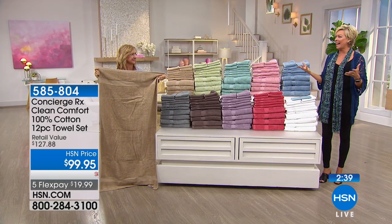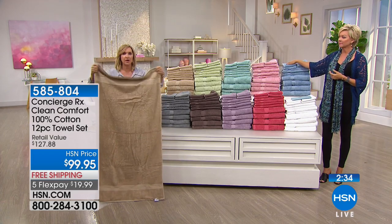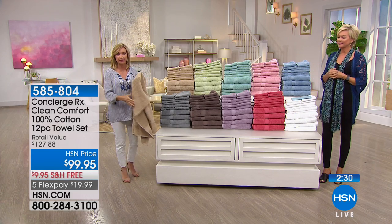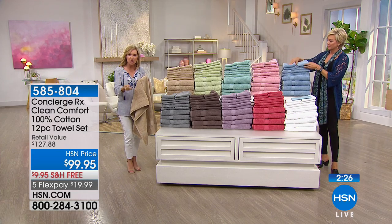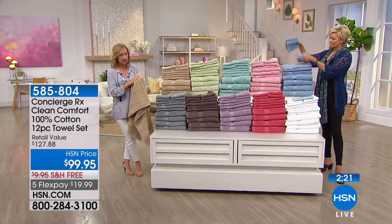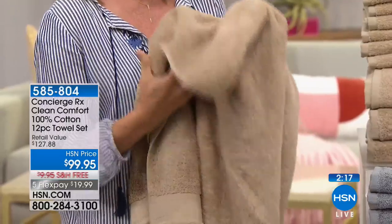These are nice and big — 30 by 54 inches, so wider and longer than standard. You're getting four of each size. Towels are really important: if you haven't changed yours out, think about how absorbent they are, how soft they are. It's your most intimate linen, so it's very important that they're soft, comfortable, super absorbent, big enough to give you coverage, and that you have enough.